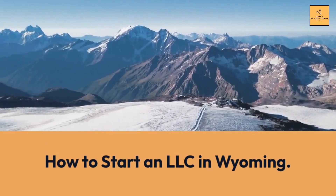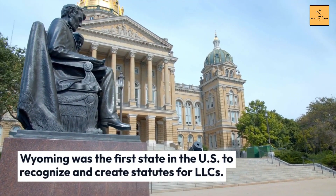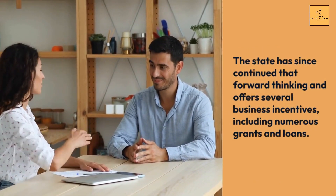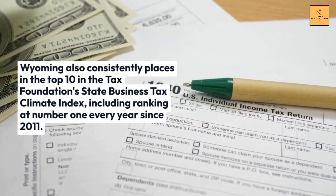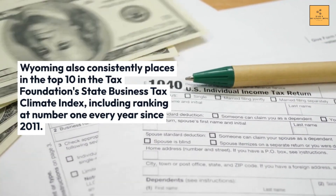How to start an LLC in Wyoming. Wyoming was the first state in the U.S. to recognize and create statutes for LLCs. The state has since continued that forward-thinking and offers several business incentives, including numerous grants and loans. Wyoming also consistently places in the top 10 in the Tax Foundation's state business tax climate index, including ranking at number one every year since 2011.